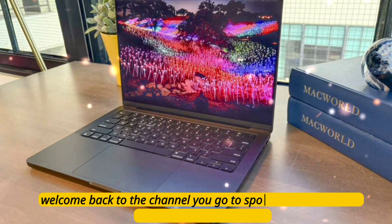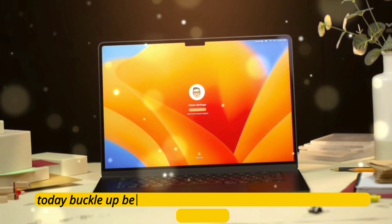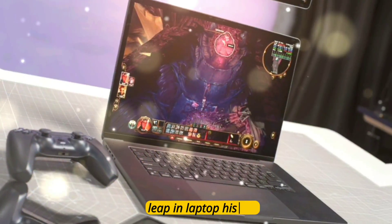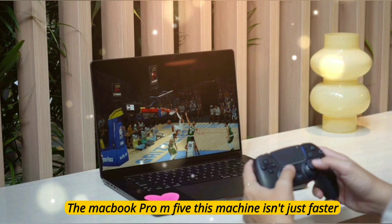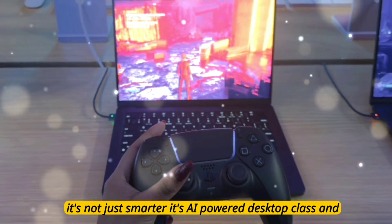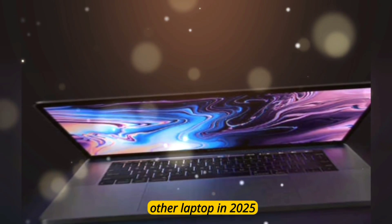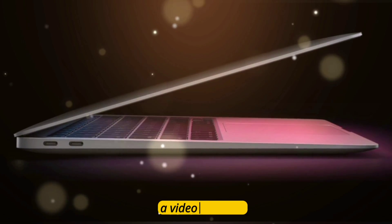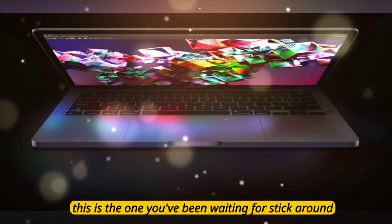What's up, everyone? Welcome back to the channel — your go-to spot for all things tech and Apple innovation. Today, buckle up because we are diving into what might be Apple's biggest leap in laptop history. The MacBook Pro M5. This machine isn't just faster, it's not just smarter — it's AI-powered, desktop-class, and ready to crush every other laptop in 2025. Whether you're a creative, a developer, a video editor, or just someone who wants beast-level performance, this is the one you've been waiting for.